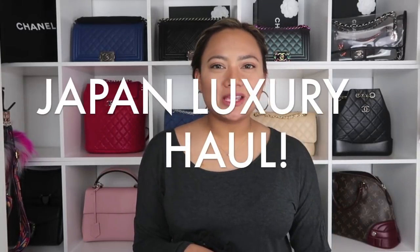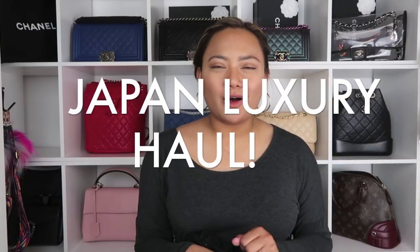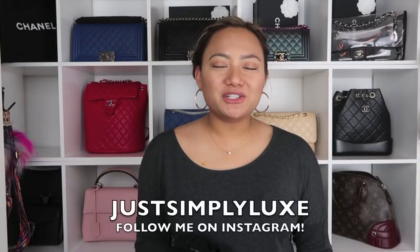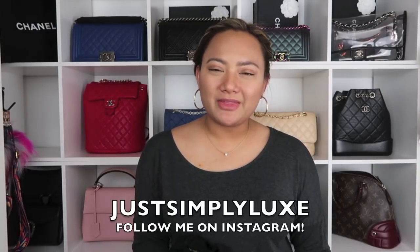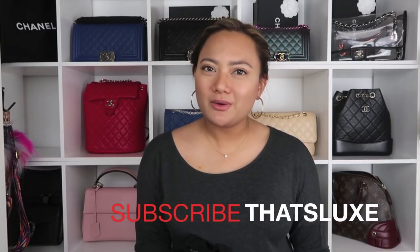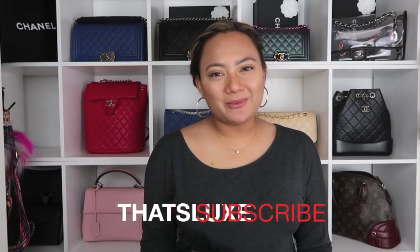Hi guys! Welcome back to my channel. Today I'm finally doing my luxury haul all the way from Asia. If you're interested in what I got, please keep on watching. If you guys are new to my channel, welcome! My name is Em and this is That's Lux. If you haven't subscribed yet, please do so by clicking the red subscribe button down below. Today is another fun-filled video and I'm going to be doing a luxury haul.